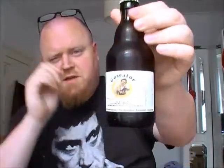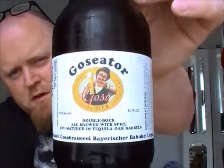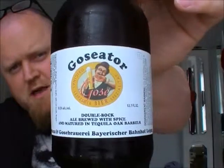Sorry, the name of the brewery is Gasthaus und Gosebrauerei, at Bayerischer Bahnhof in Leipzig. And this is the Goseitor, which is a German Gose barrel aged in tequila barrels.